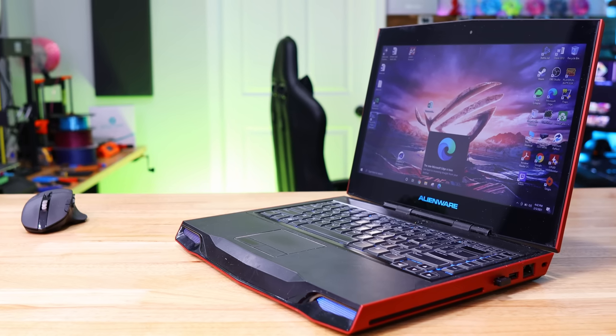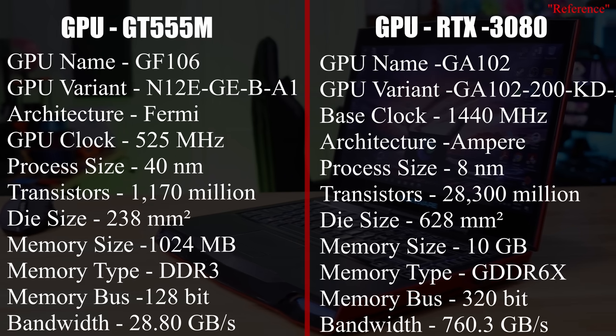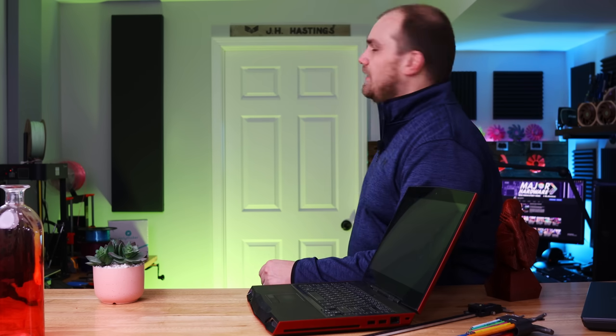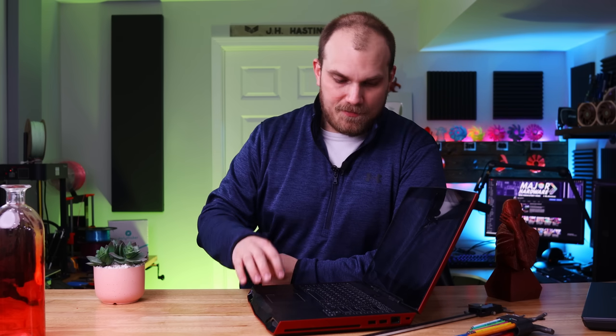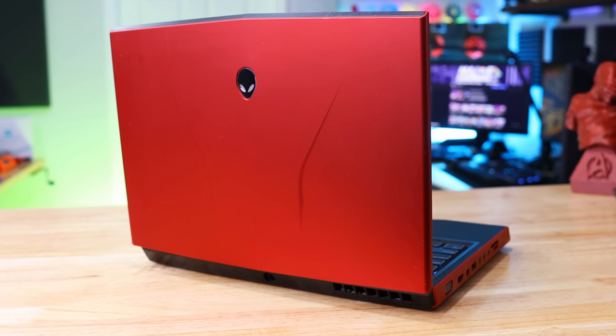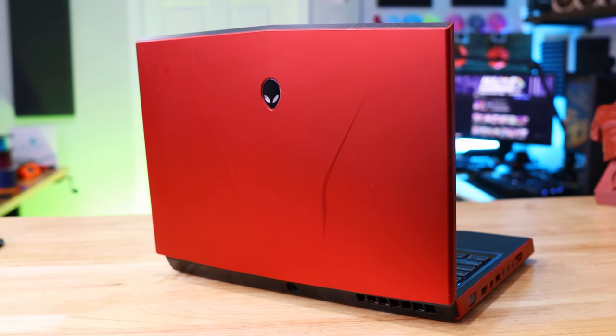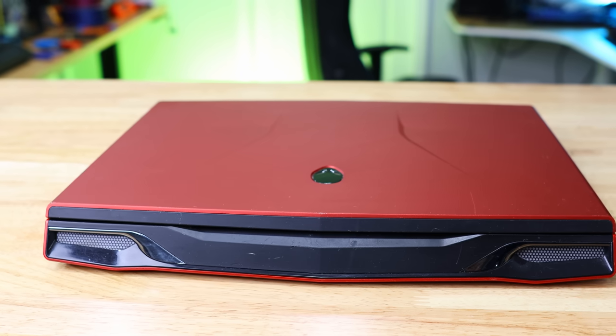The display is a 1366x768 panel. The M14XR1 back in the day didn't even come with a 1080p option — the highest you could get was 1600x900. Under the hood we have an Nvidia GeForce GT 555M, built on the 40nm process, with 1.17 trillion transistors and 1GB of VRAM. The CPU is the i7-2720QM — a Sandy Bridge processor running at 32nm, with a 2.2GHz base clock boosting up to 3.3GHz. RAM is 16GB of DDR3 at 1600MHz, upgraded from the original 8GB, and the original hard drive has been replaced with an SSD.